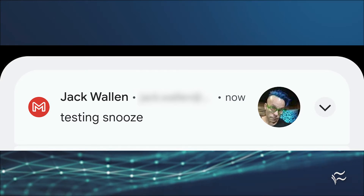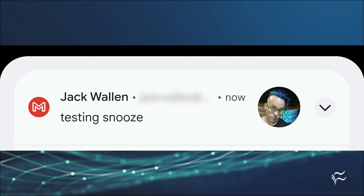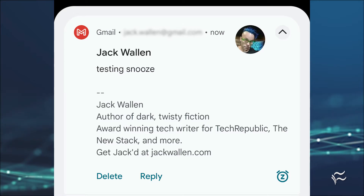Pull down the shade on your Android 12 device and locate a notification you want to snooze. Once you've located the notification in question, tap the downward pointing arrow and then tap the snooze icon in the lower right of the notification card.